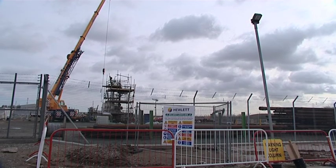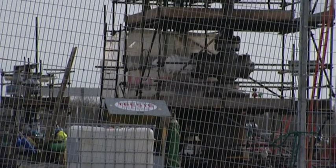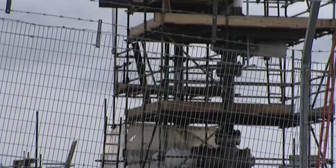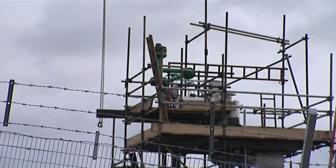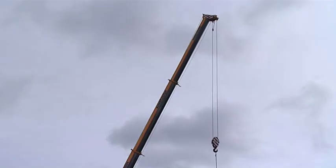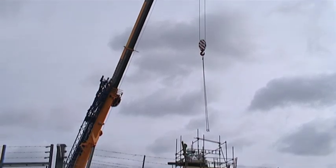In 1993 British Gas drilled a trial well here at Alba to ensure that the salt was suitable for gas storage development. That trial well is known as Alba One. It was drilled in 1993 using traditional vertical drilling techniques, so the wellhead is located directly above the cavern.